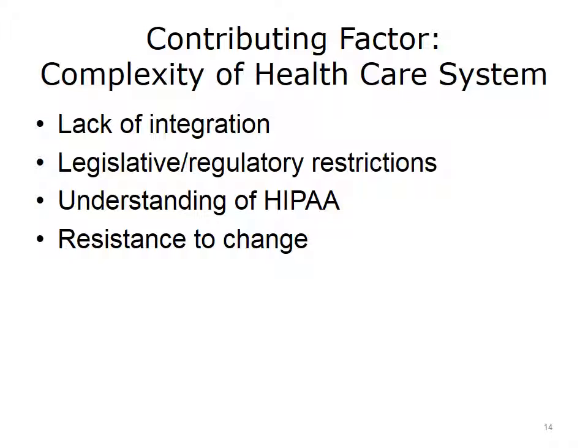Second, legislative and regulatory restrictions, such as HIPAA, can make it difficult for healthcare systems to share patient information. When providers are restricted by regulations that limit information sharing, it can make it difficult for patient families, caregivers, and other providers to get the information they need. Third, providers or care teams may have a different understanding of what regulatory restrictions allow. Finally, many healthcare providers may not have a broad understanding of value-based care, alternative payment models, or the requirements of their contracts, creating resistance to new care delivery models.